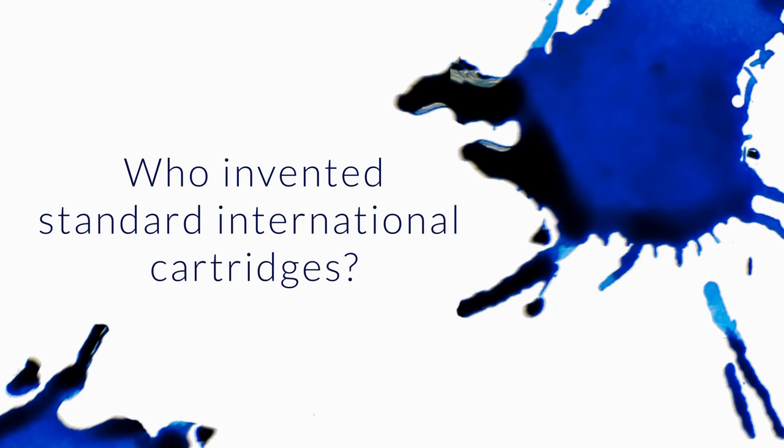Who invented the Standard International cartridges? I've known them as Pelican cartridges for 40 years, but did they actually invent them?